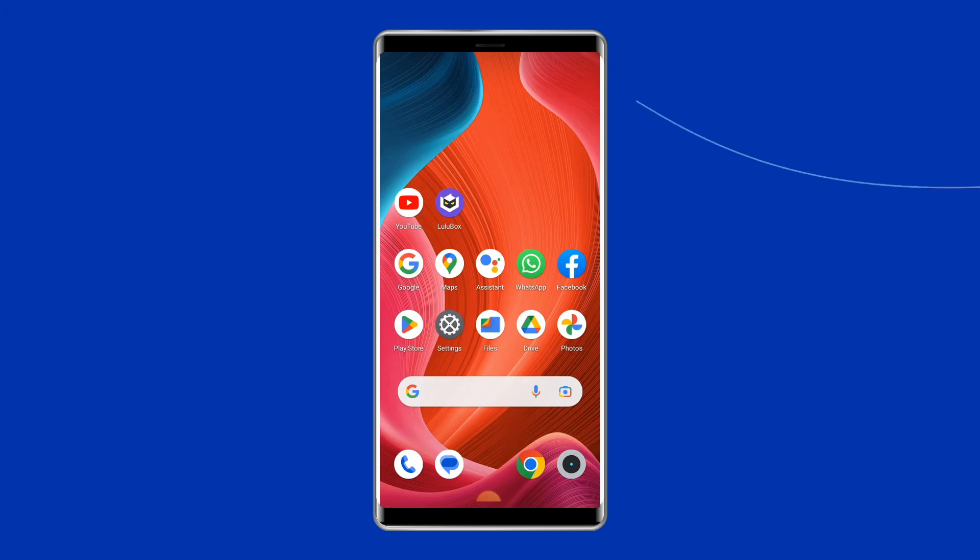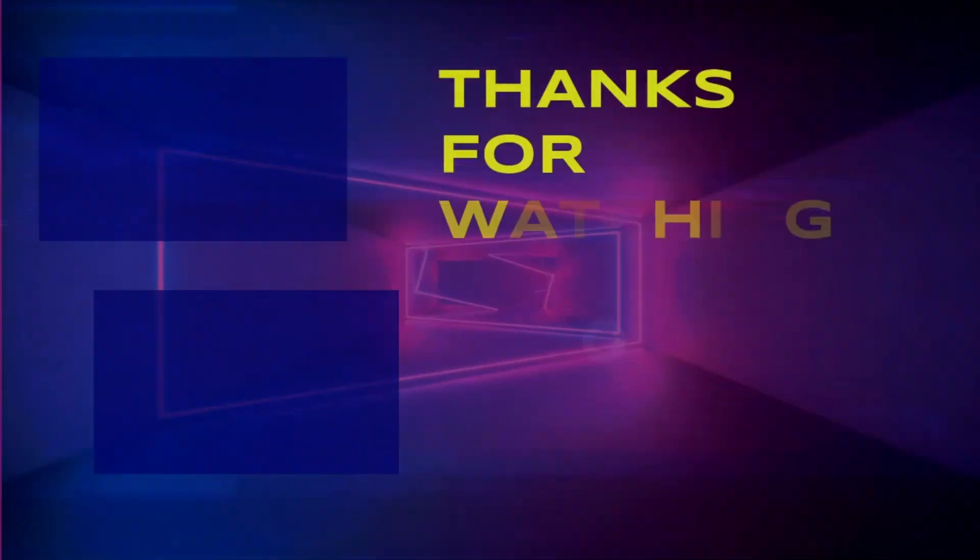Lastly, I hope you enjoyed watching this video. If so, then do share it with other users having the same issue, give this video a like, and don't forget to subscribe to our channel. Thanks for watching.